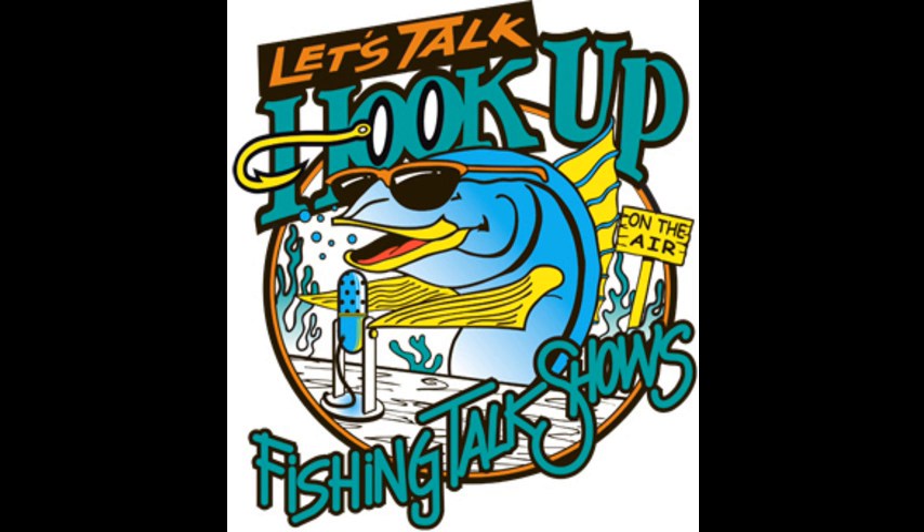Welcome to Let's Talk Hookup. I'm Pete Gray with Rock Cod Rick Maxa. We're back in the mighty 1090 studios with the guys from the Make-A-Wish Tuna Challenge. Ken and Brad are here, and we're going to be talking all kinds of fishing. There's going to be tuna to be caught at the Tuna Challenge, and we'll talk all about it. Stay tuned. Let's Talk Hookup on the mighty 1090.